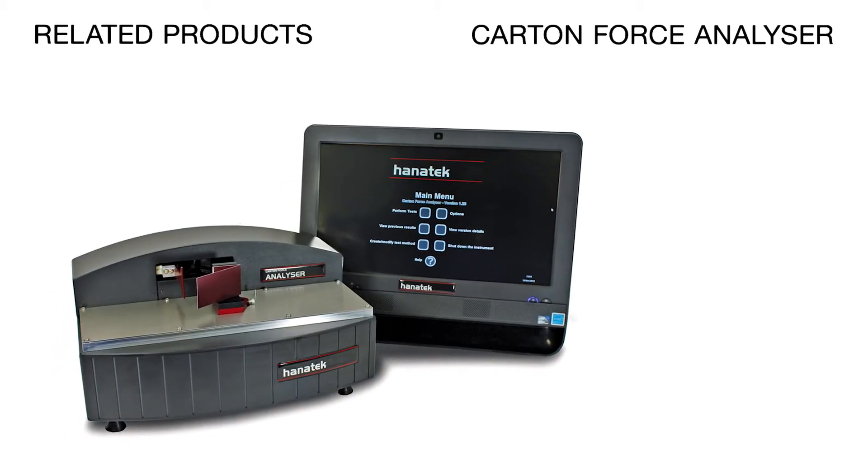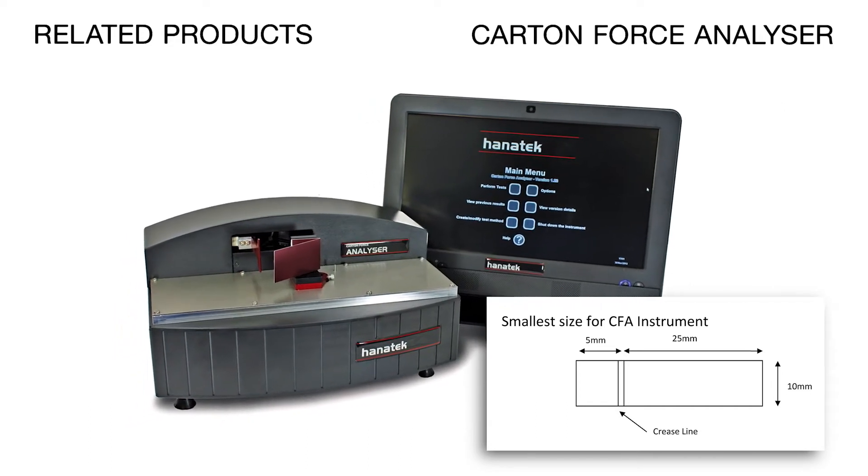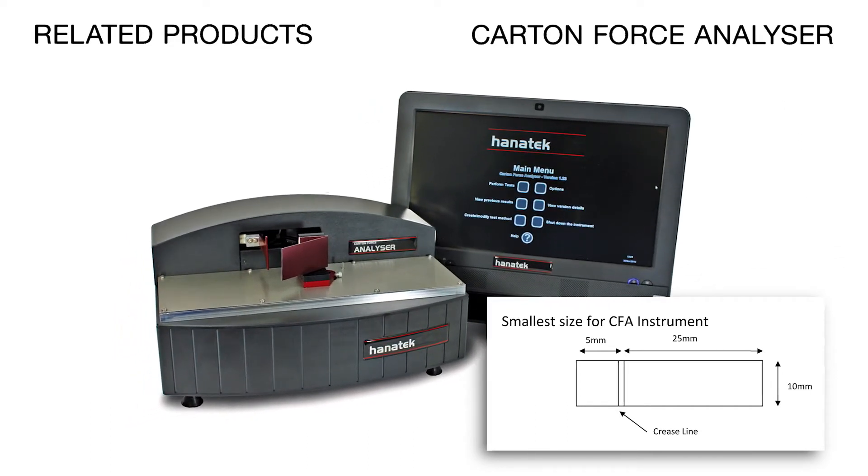Related products: the Carton Force Analyzer. For automated testing and the ability to test small samples, the Hanatec Carton Force Analyzer should be used.